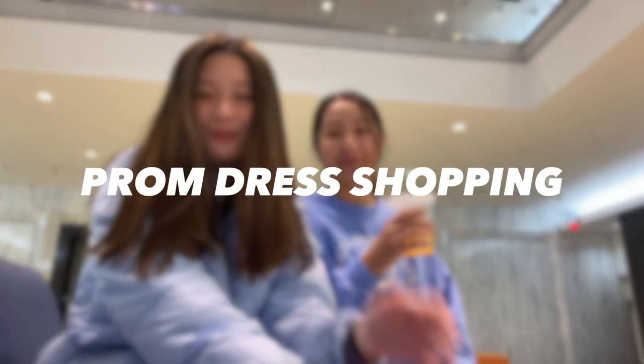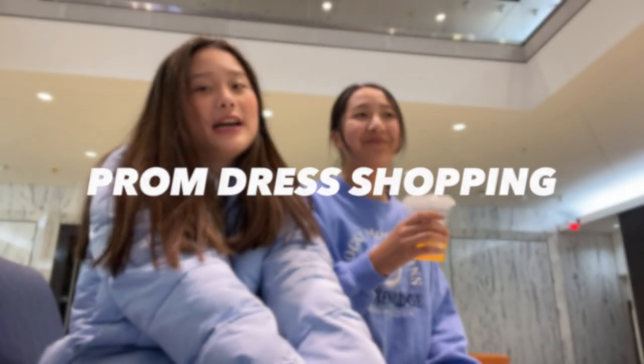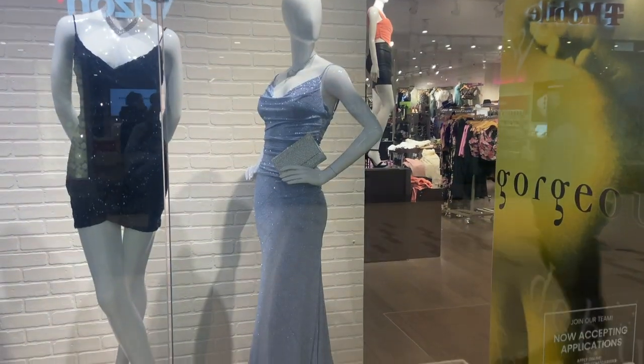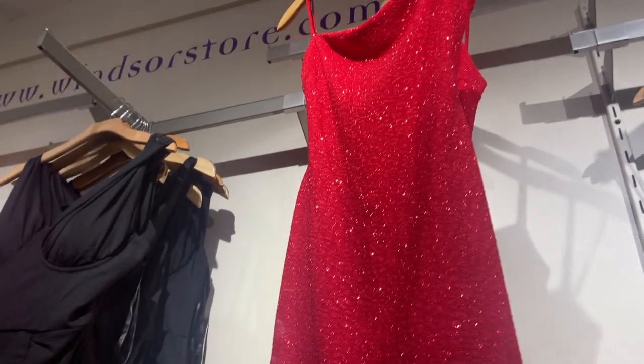Today we're going prom dress shopping — well, I am — and then Allison's going to find a dress too, but not for prom. We're going to Windsor first and we're going to show you guys a lot of dress shopping.